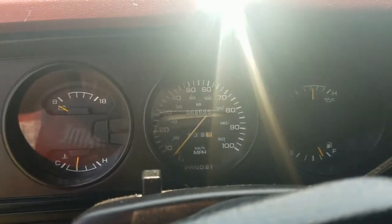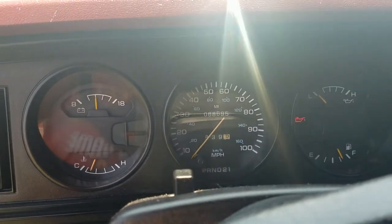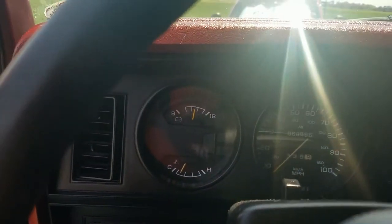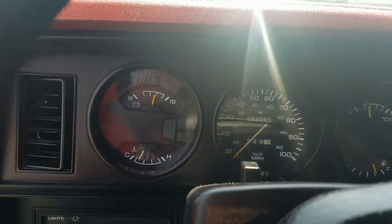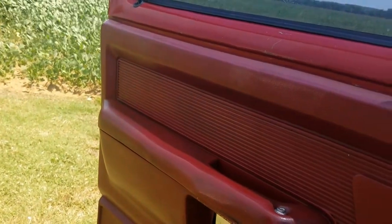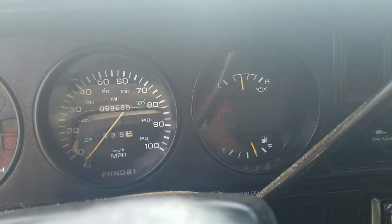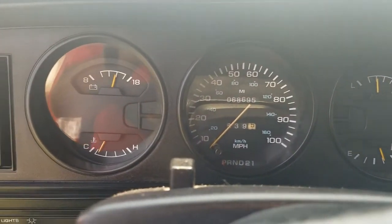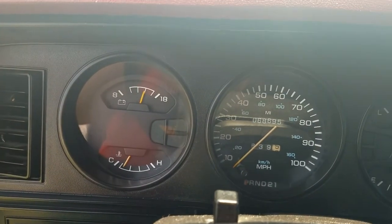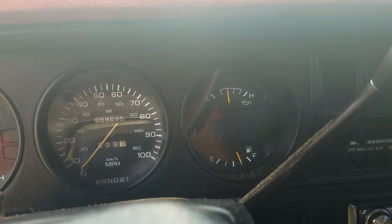I've used it to tow stuff with — it does have a hitch on the back, of course. And you can hear it running now. There's a stereo playing. You can hear how it sounds — it sounds really good. It's a good, strong engine. So it's in really good shape. All the gauges work, as you can see — temperature gauge, voltage gauge, oil pressure gauge, fuel gauge.